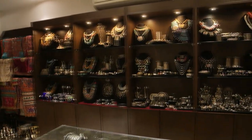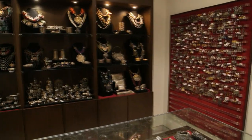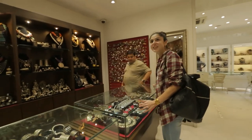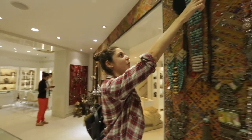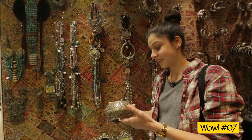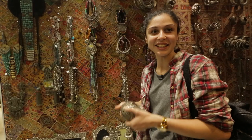This is the silver section — all silver tribal antique. This is definitely my favourite section. Look at those. So are these anklets or bangles? These are anklets. They are so heavy — more like shackles than anklets.